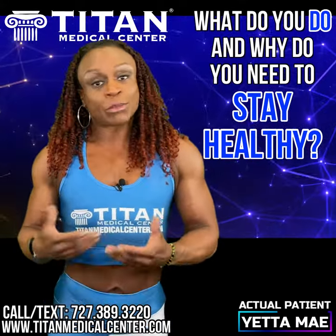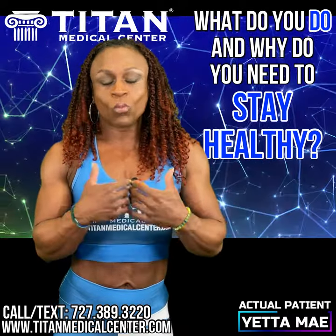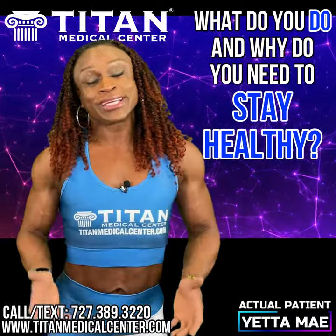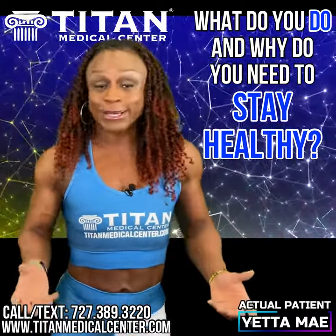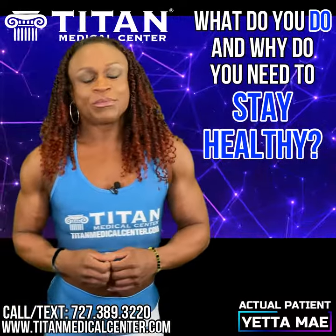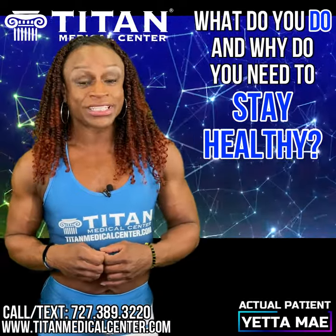I got a consultation, got blood work done, they told me about what therapies they suggest for me to help keep my body regulated because my hormones were out of whack, my metabolism was slow, my thyroid was slow — you name it I had it. And Titan Medical Center has been amazing. I've been a patient with Titan Medical Center for approximately two years.